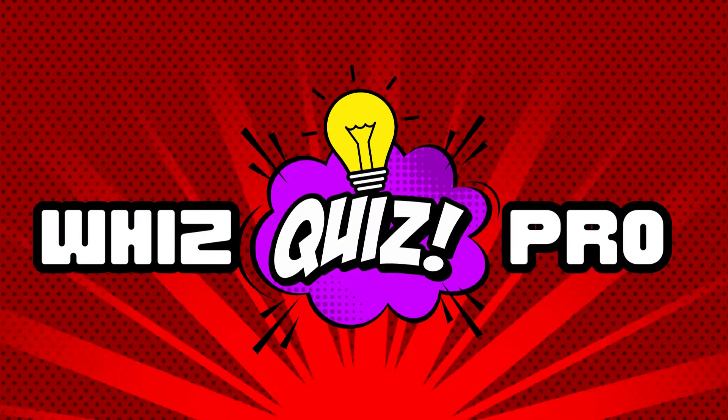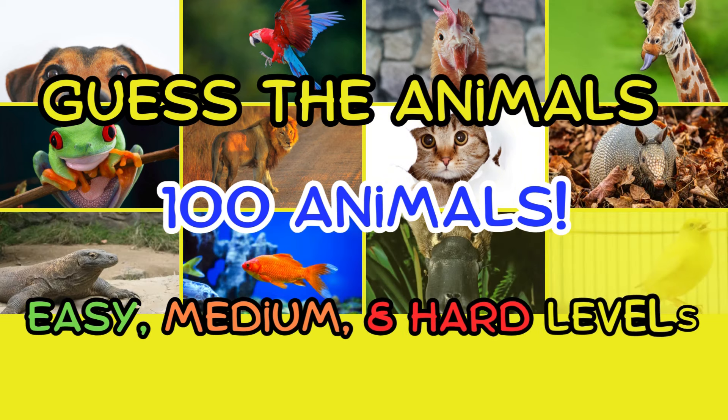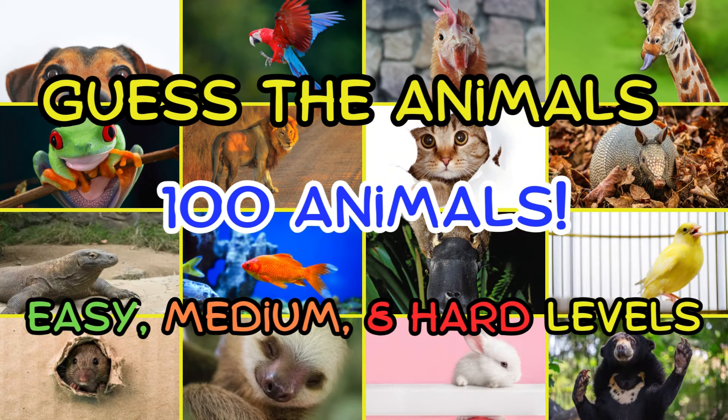Hey WizKids! Welcome to WizQuizPro! Today we're playing Guess the Animals. 100 animals from all over the world. Some are super easy and some are a little harder. We will start on easy level, but the guesses will get harder as we get closer to number 100.